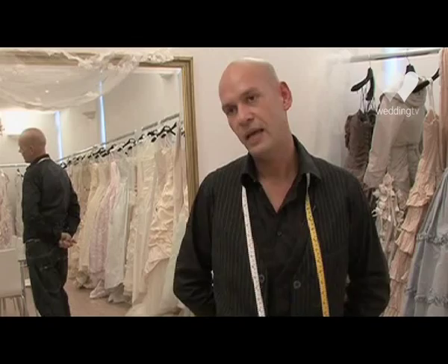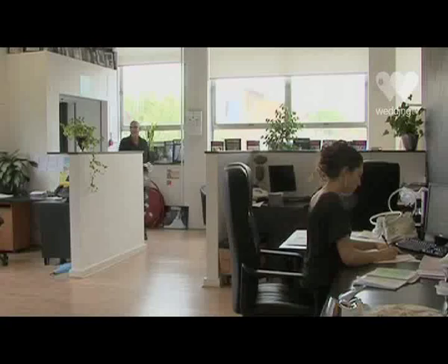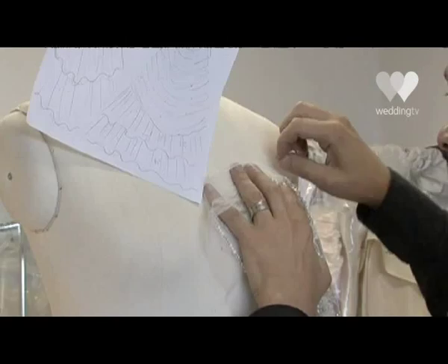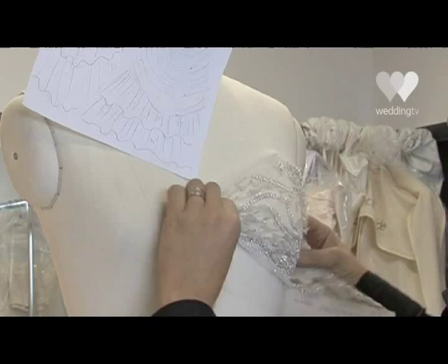Ian Stewart's signature design would be quite a big dress, quite theatrical, quite historical looking but very sexy and modern at the same time. Lots of asymmetrical draping, fairly fitted corseted bodices, slightly tongue-in-cheek, humorous but fun at the same time. I did a degree in fashion at university and then after that I always wanted to specialise in bridal and evening wear, so I focused on that in the final two years and did bridal wear as my final degree show, which was quite a first for a student to do a purely bridal wear collection.